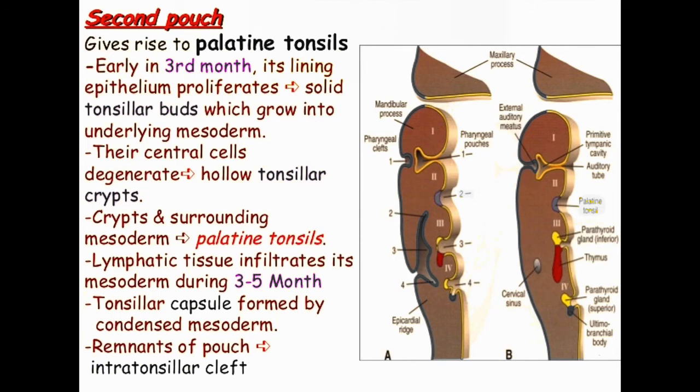Typically, areas two and three of the pharyngeal cleft get obliterated during formation as the lateral walls of the neck overgrow each other and fuse.